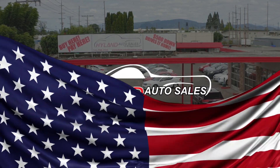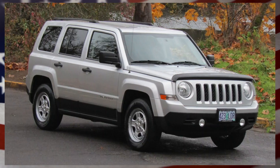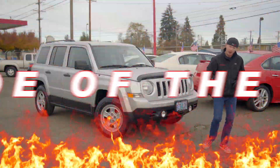Hey guys, welcome back to Highland Auto Sales in beautiful downtown Springfield. I'm Red and this little lady is Jaslyn. She's a 2014 Jeep Patriot. She's got a clean Carfax and she is my Red Hot Ride of the Week.